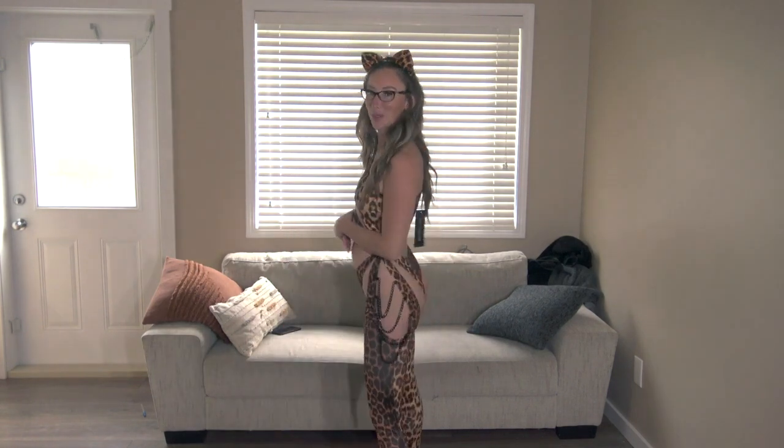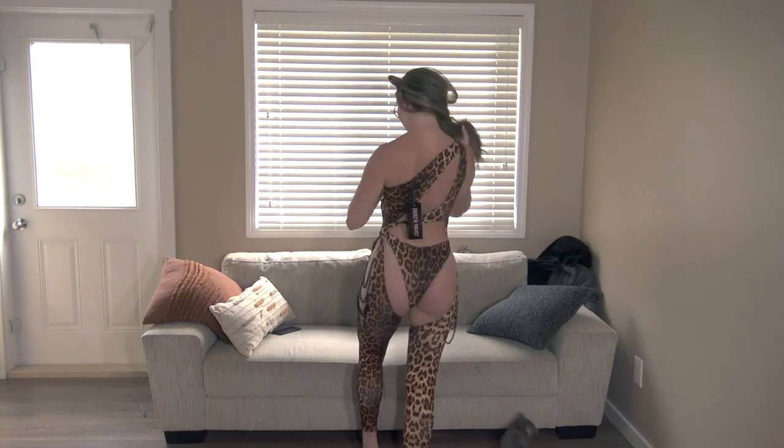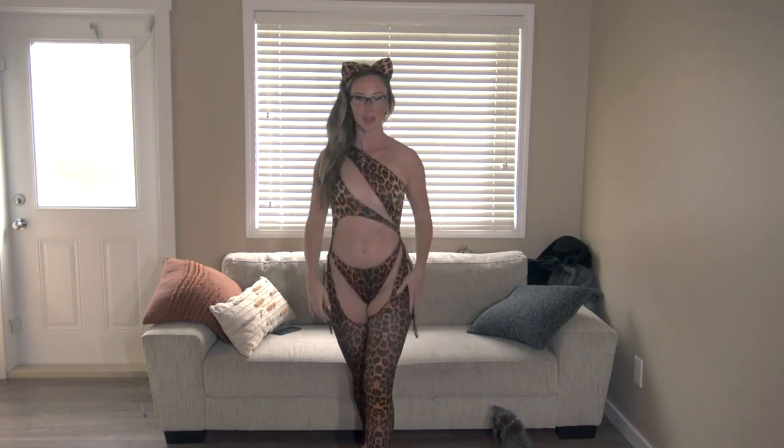Next up we have the one-piece cat outfit. It is adorable once I figured out how to get it on — everything fit really really well. I love the little chain details. This might be the winner — what do you guys think?